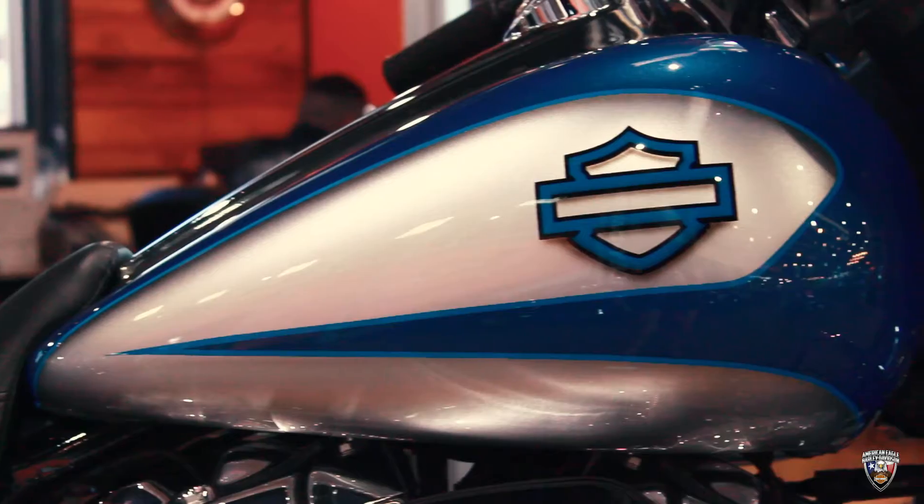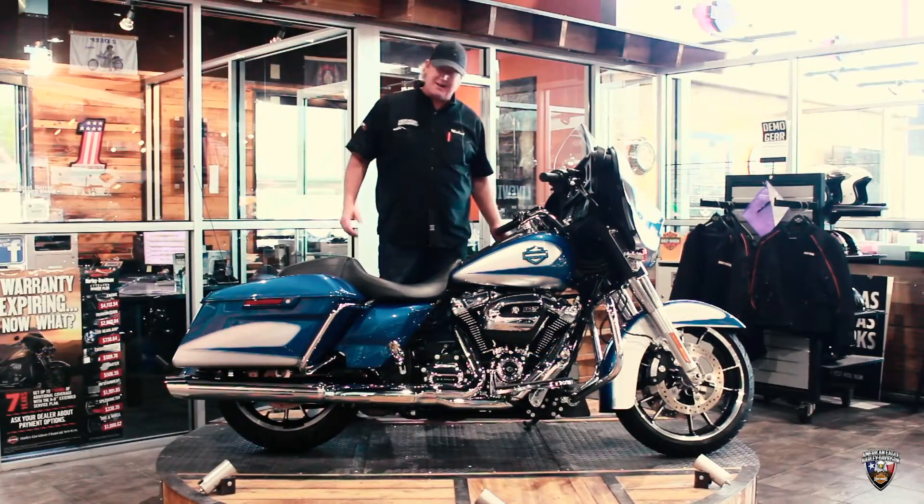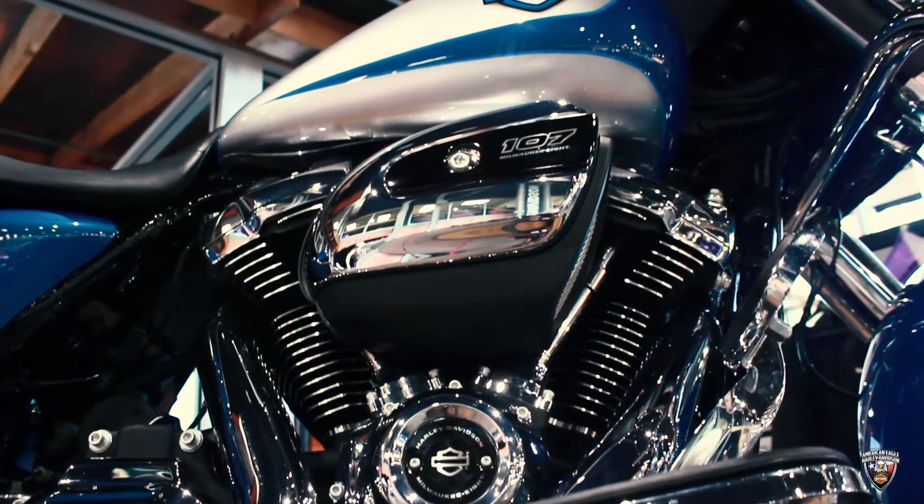Beautiful custom paint. It's got the nice bar and shield up here. Comes with the one-touch bags and bag guards as well. Only 144 miles on this bike.